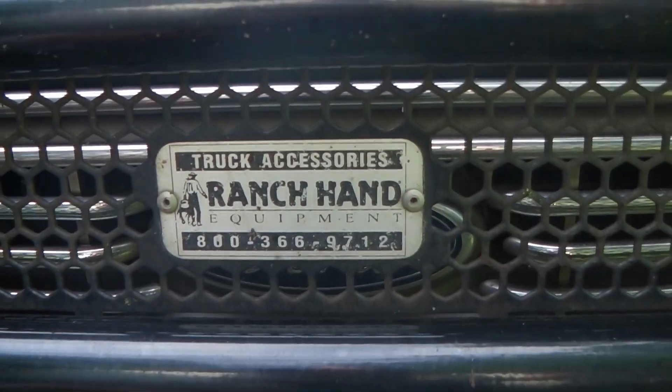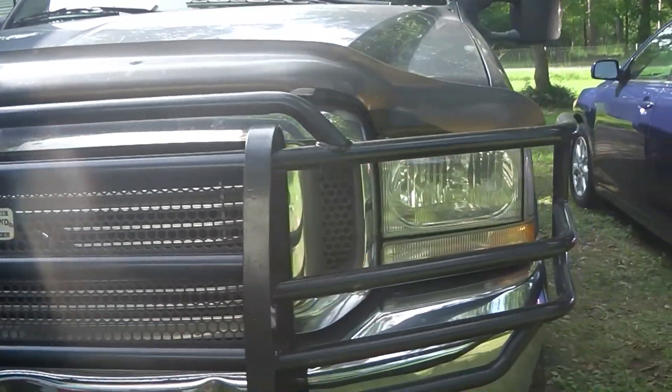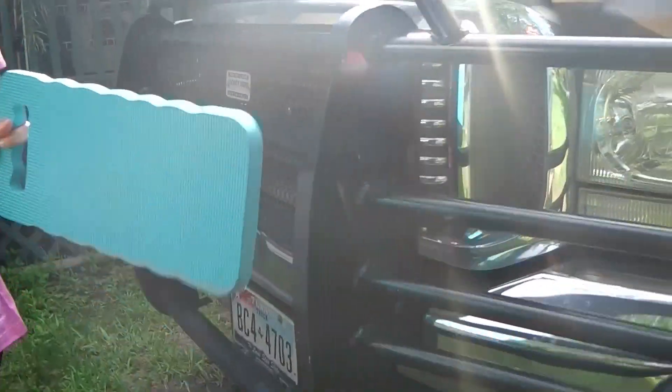I put a brush guard on there — he didn't have one. I bought this used for $200; it's a Ranch Hand bumper. I got it because I know there's a lot of deer up in the mountains and I don't feel like jackknifing my trailer at 50 miles per hour. So just in case I have to hit one, god forbid, I need to have minimal damage as possible — that's why I bought and installed the brush guard.